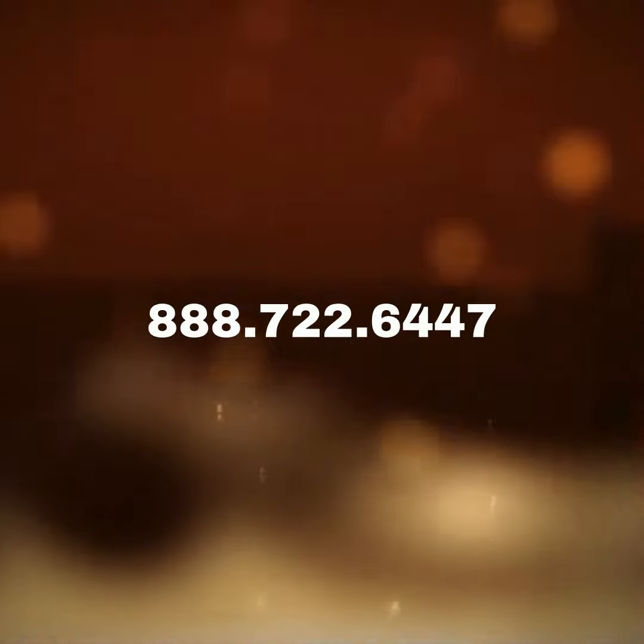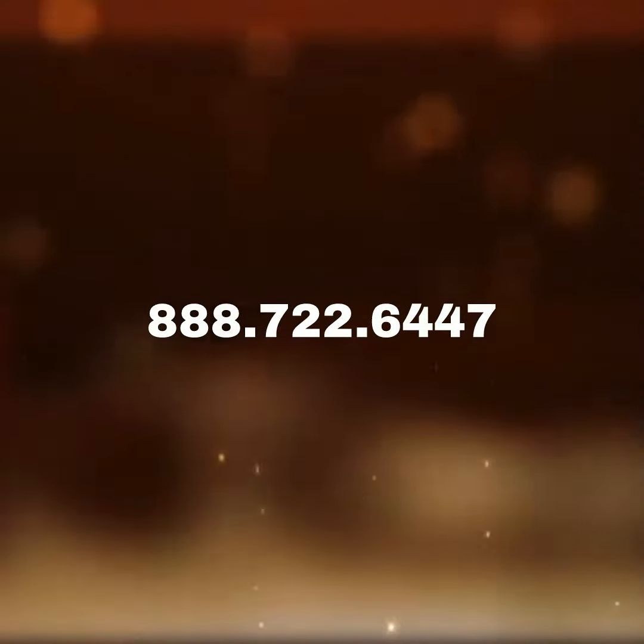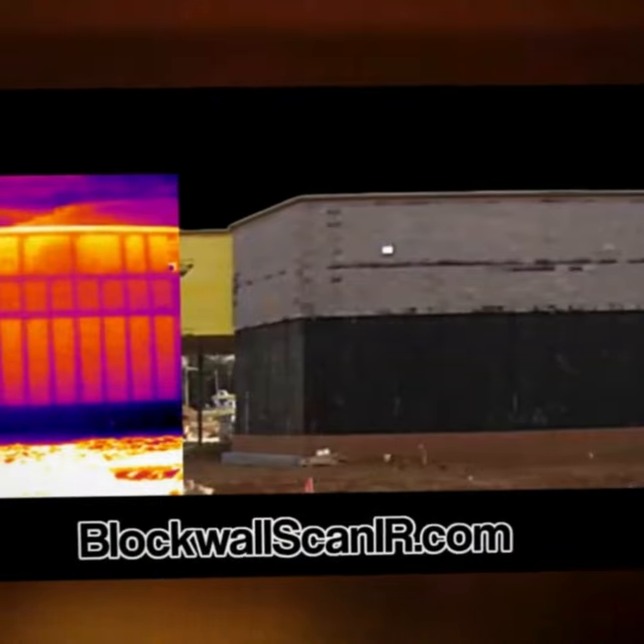To learn more, visit Block Wall Scan IR. Contact our office at 888-722-6447 or go to blockwallscanir.com.